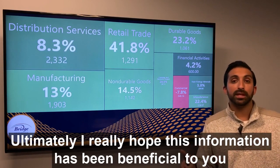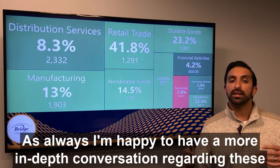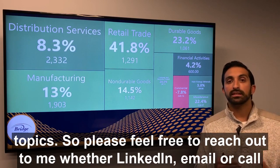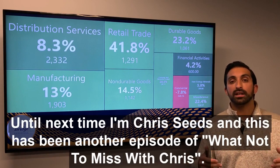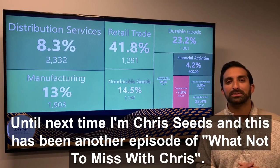Ultimately, I really hope this information has been beneficial to you. As always, I'm happy to have a more in-depth conversation regarding these topics, so please feel free to reach out to me — whether LinkedIn, email, or call me directly. Happy to have those conversations. And until next time, I'm Chris Seeds, and this has been another episode of What Not to Miss with Chris.